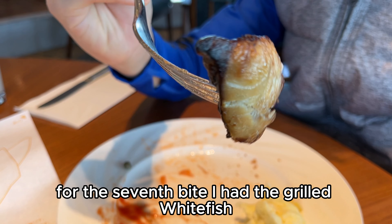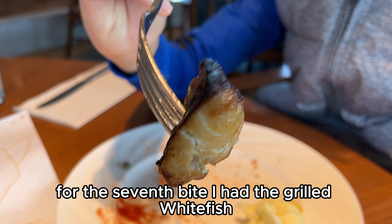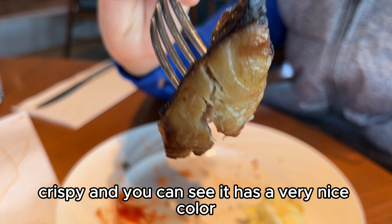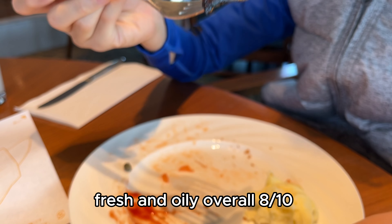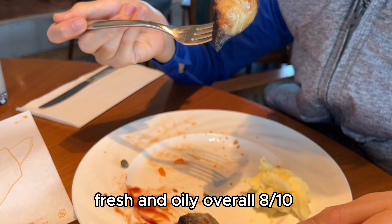For the seventh bite, I had the grilled white fish. It is salty, crispy, and you can see it has a very nice color. It's also juicy, fresh, and oily. Overall, 8 out of 10.